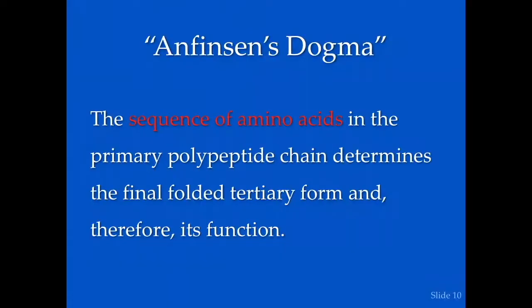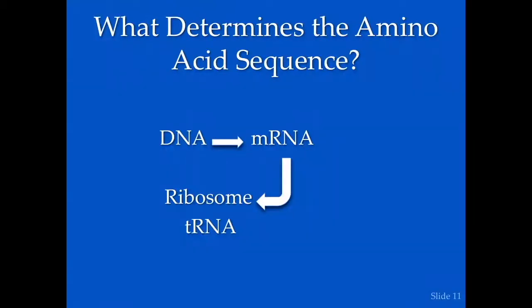Jumping ahead about a century from Pasteur to Christian Anfinsen, who won the Nobel Prize in 1972 in chemistry for demonstrating that the sequence of amino acids in the polypeptide chain determined the final active tertiary form. All you had to do was know the alphabet of the amino acids strung on the chain — that was entirely sufficient to determine how it would fold into the final active tertiary form. A dramatic discovery.